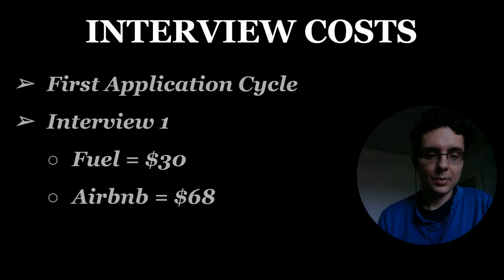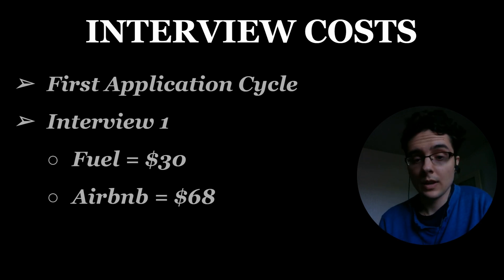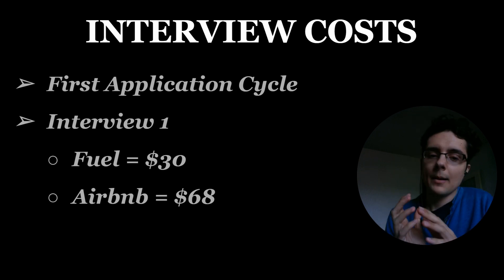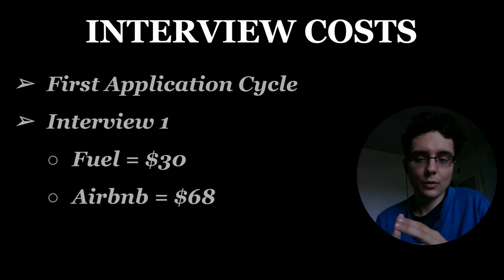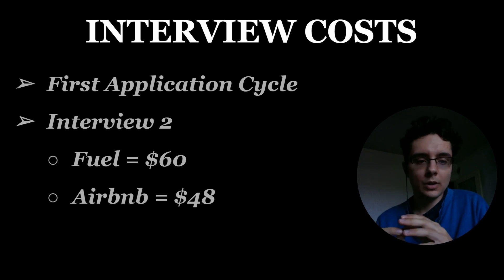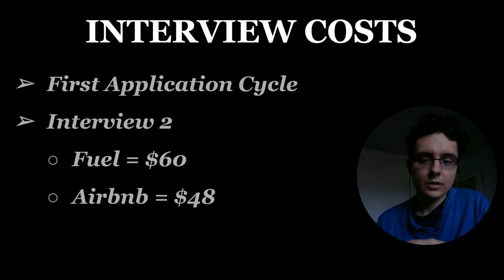For my first application cycle I ended up receiving three interviews. The first interview was in-state, really close to me — I only had to drive about two hours. I estimate I spent around $30 on fuel and stayed in an Airbnb for one night which cost $68, so close to $100 for my first interview. My second interview was out of state but a neighboring state, so I drove again — about four hours. My fuel estimate round trip was $60 and my Airbnb was $48, so again roughly $100 for that interview.